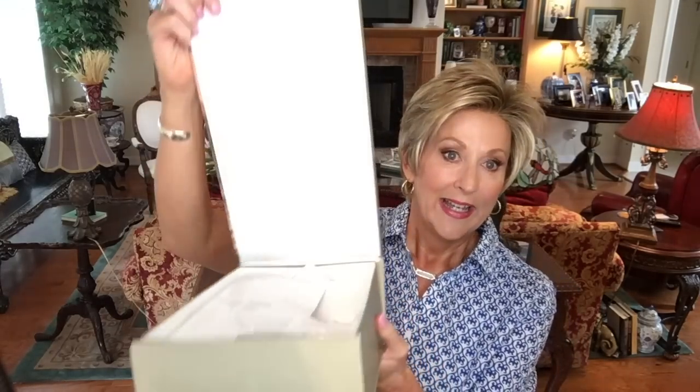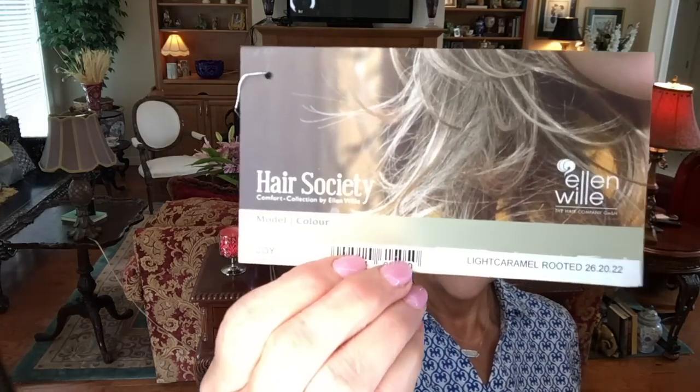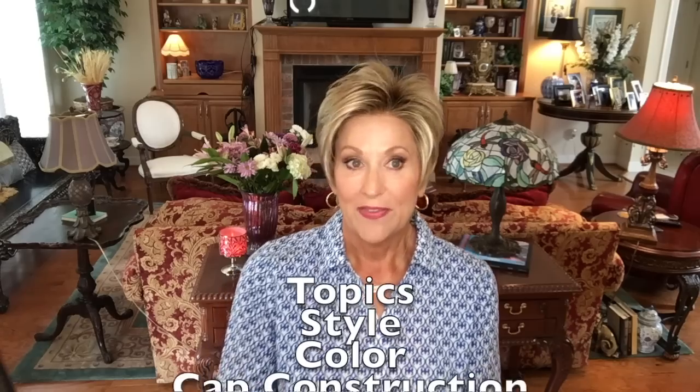When I received this wig in the mail, I want to show you the box — I knew it was going to be special. It is just beautiful packaging, and just from that I knew this was going to be a special wig. It definitely is. I have it in caramel rooted, and this color is beautiful, it truly is.